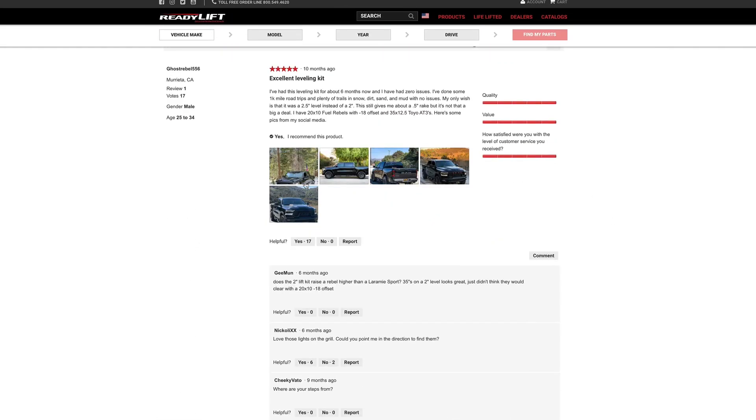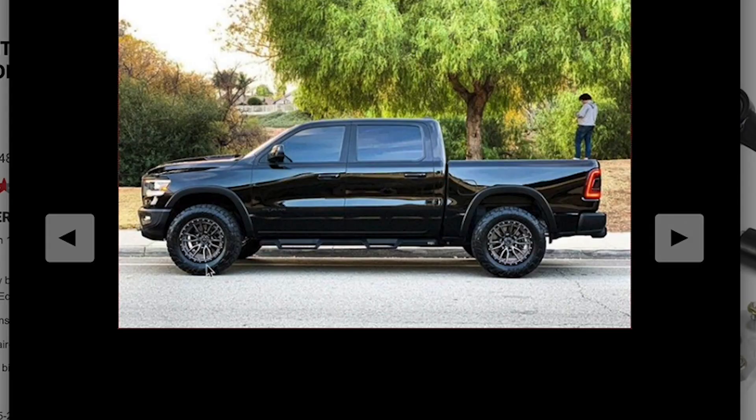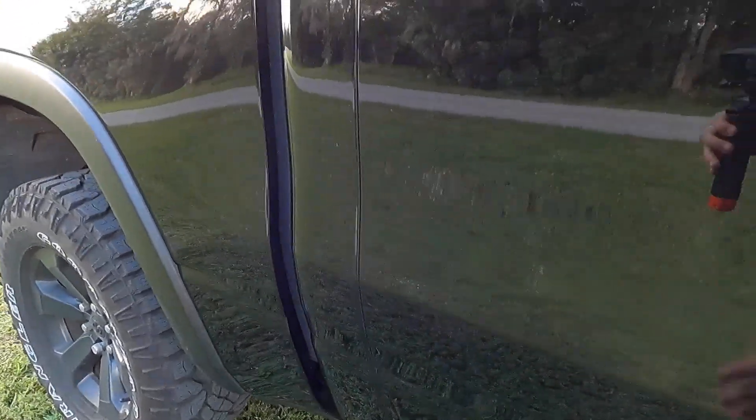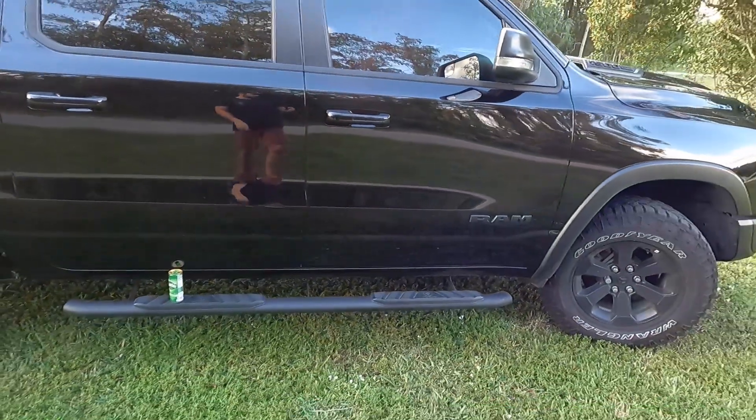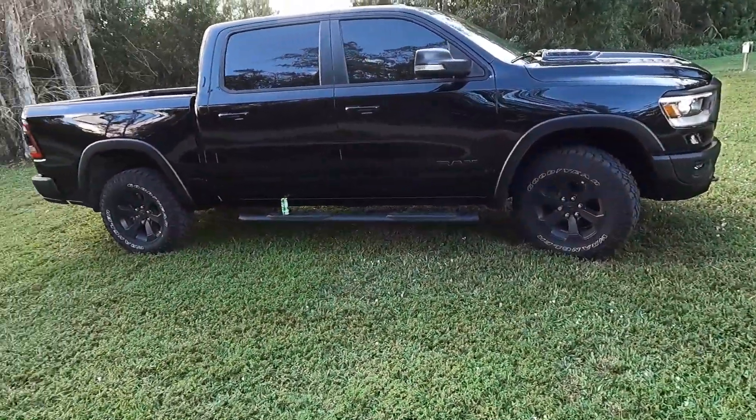I also have a leveling kit coming in pretty soon. It's going to be a two-inch lift in the front to bring it level with the rear, which sits a little higher as stock. I think it's going to look really cool once this is leveled out.